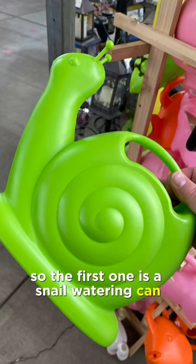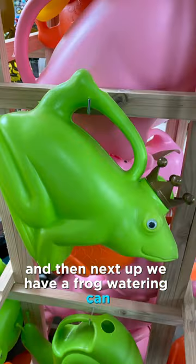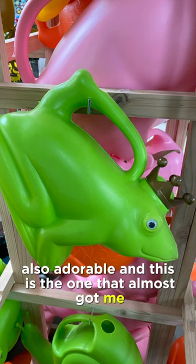So the first one is a snail watering can. It looks adorable, right? And then next up we have a frog watering can. Also adorable.